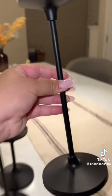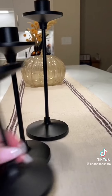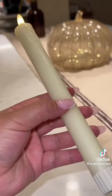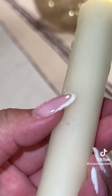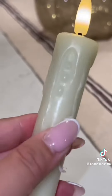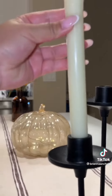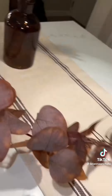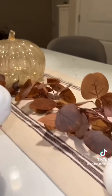I found these candle stands from Target and I'm going to place them right here. These are actually battery-operated candles — they feel like a real candle, they have real wax that actually shaves off, and they have these fake drips. We're going to put these right there. Next I'm going to add this garland and just weave it in between these three pieces. Last touch — I'm just going to add some white pumpkins all around.